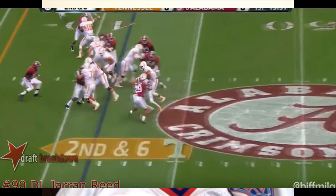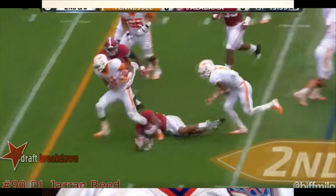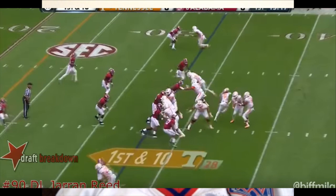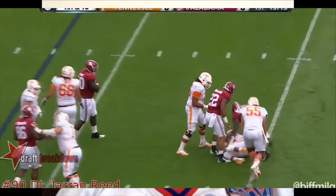He does a good job of disengaging there, though not much of a pursuit. He was slow to recognize the pull of that near guard. He was asked to occupy a lot — you'll see two guys actually taking care of him to start on this play.